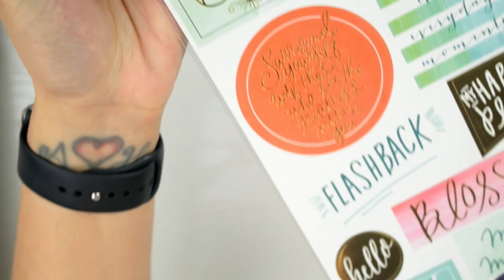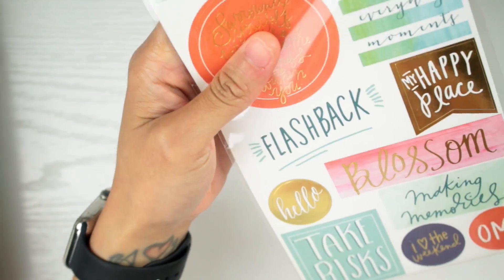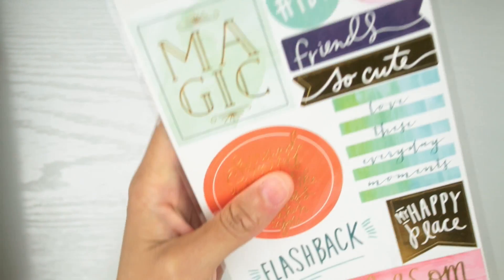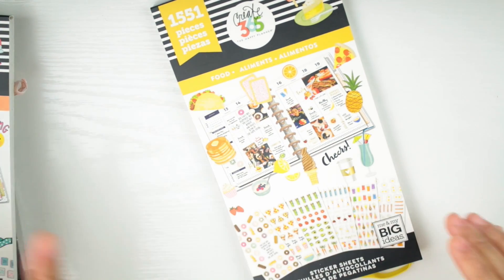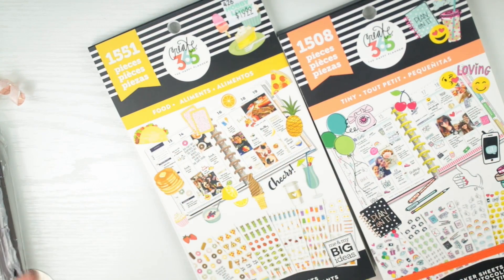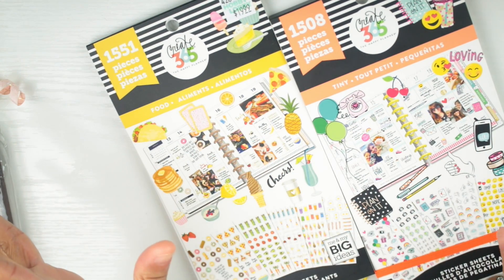I actually had some stickers like this sometime last year and I think I used them all in a planner spread — so that must mean I liked them. These are really really cute and these are the Mambi stickers. Mambi was a sticker company before they were planners. It's gonna be a flip-through — I want to do a thorough up-close look. Christian is gonna do a plan with me using these.